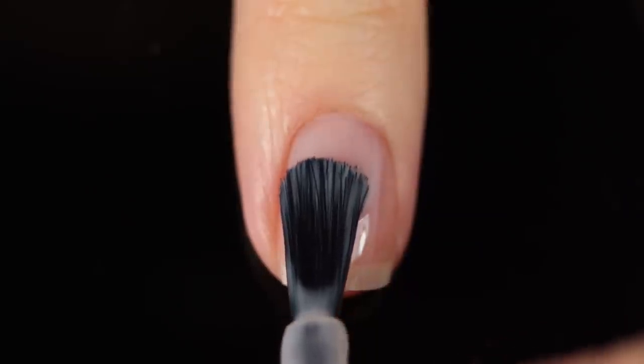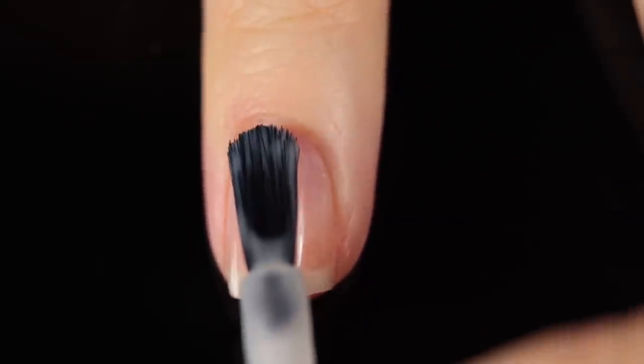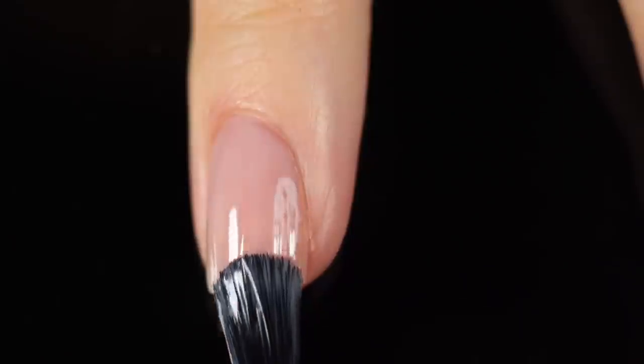As always, I'm using a base coat underneath all of my swatches just to protect my natural nail and prevent any stains. Today it is the KB Shimmer base coat.